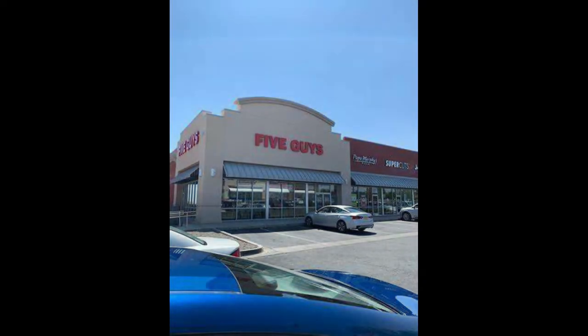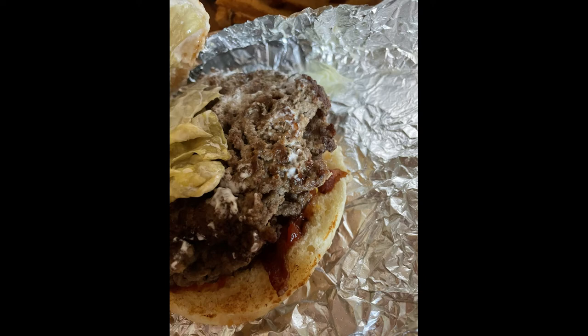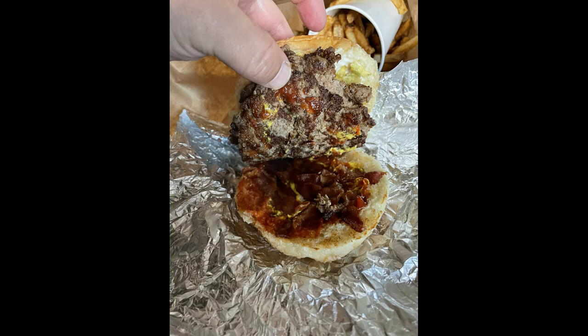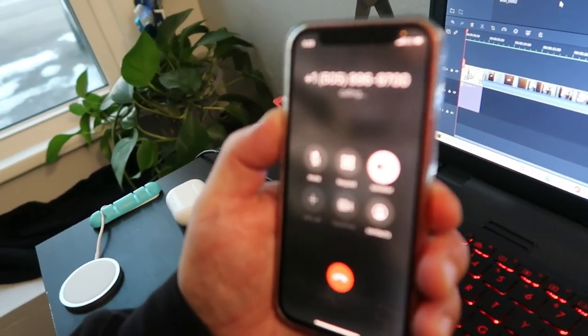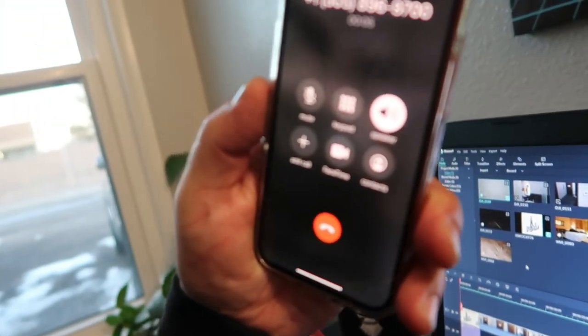This is Five Guys on Northern and Southern. I showed you the pictures before I played the video of me filming them telling me to never call back and never order from them again. That's great customer service at Five Guys in Rio Rancho, New Mexico. So don't ever eat there — unless you guys want a laxative, go for it.